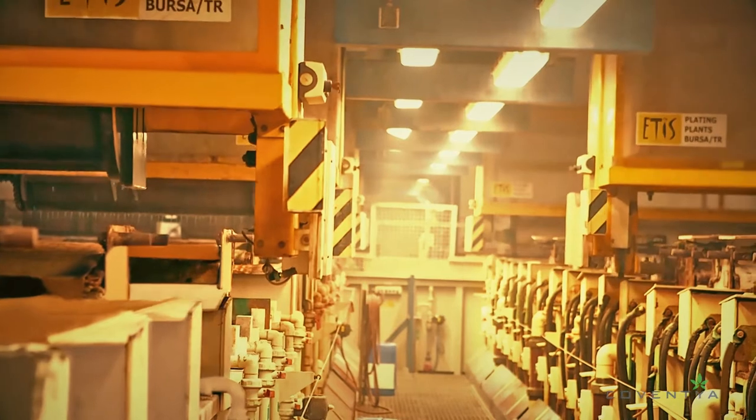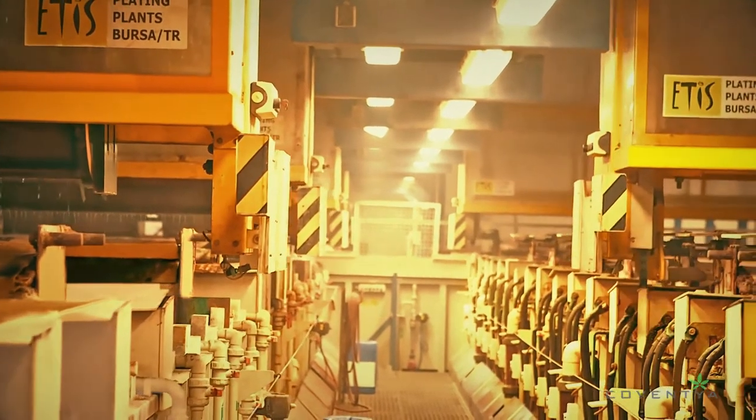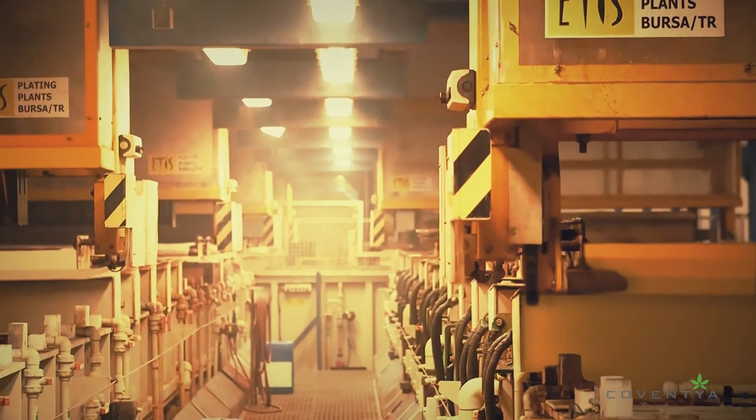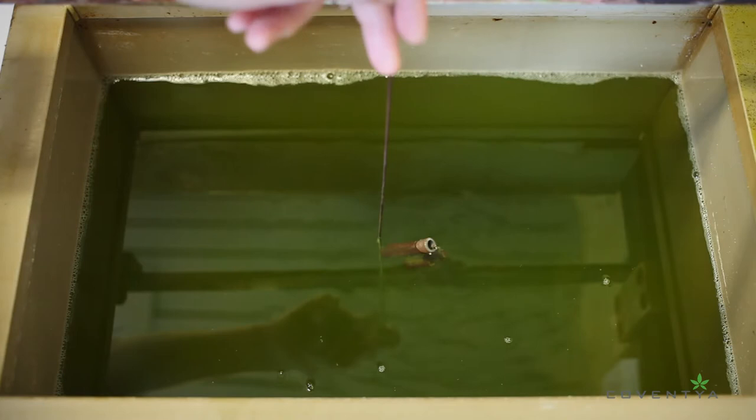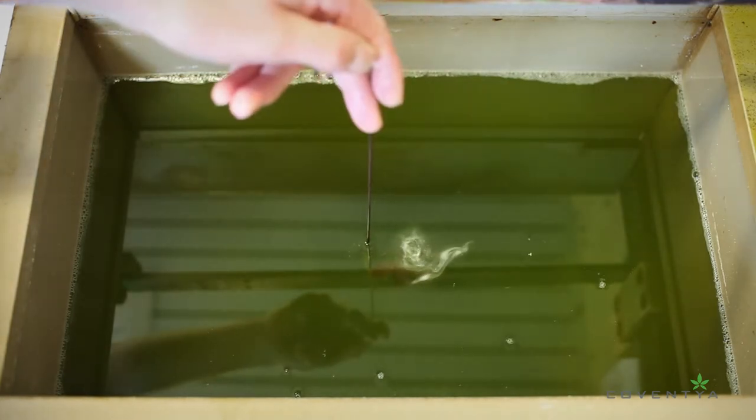Here's a closer look at our electrochemical plating process. The steel components undergo a highly engineered multi-step electrochemical plating process. Pre-treatment is required to remove grease, rust, and other contamination.